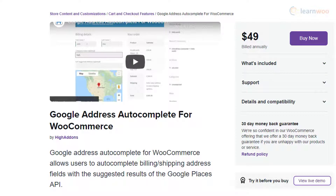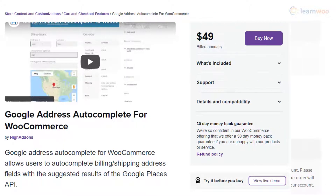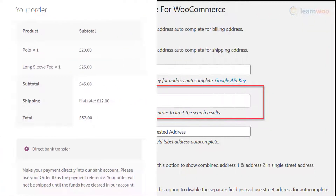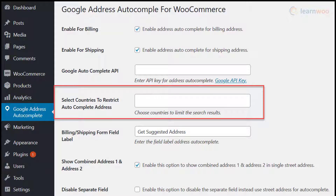The Google Address Autocomplete plugin helps you feature an automatic address suggestion on your billing and shipping fields by making use of Google's Place Autocomplete service. This will automatically fill in all the address fields on your checkout page, including street, city, state, country, and pin code. With this plugin, you will be able to restrict the autocomplete feature only to specific countries according to your store strategy.